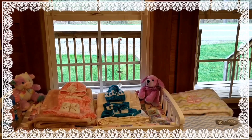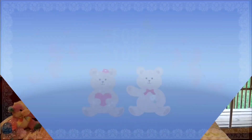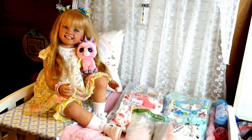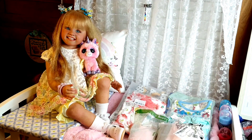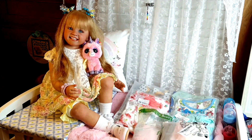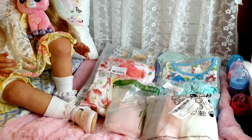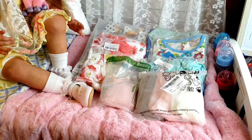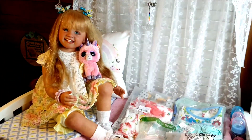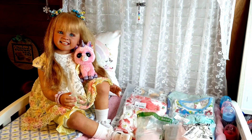Hello everyone, this is Suzy Q of Suzy Q's Happy Little Haven and welcome to my nursery room window. So today I have Kimberly Ann with me and I am going to show you the outfits that I got for her. They finally came in and so you'll be seeing them at the same time I am. I'm going to meet you over at the changing table in just a moment.